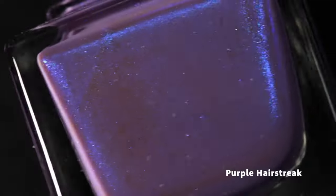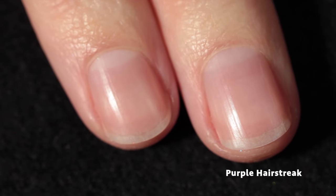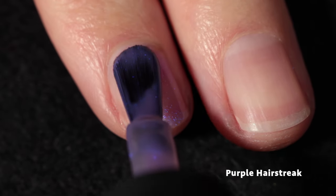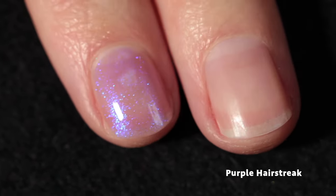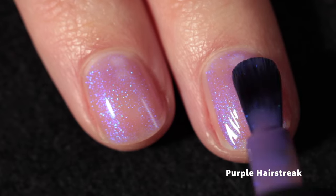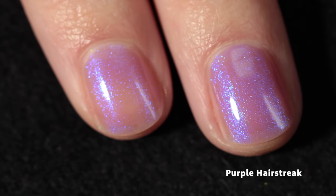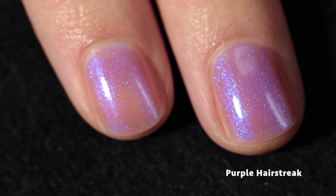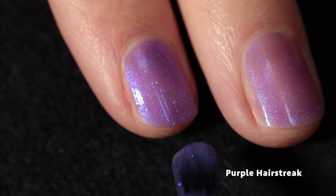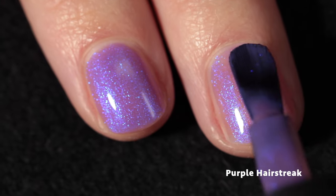Last but not least we have Purple Hair Streak — I was like, what does that have to do with a garden? But it's actually a type of butterfly named Purple Hair Streak, and it is so beautiful. This polish is a dusty medium plum base with a blue shimmer that is absolutely phenomenal — super glowy. It's like a purple overload kind of polish in the best way, and I love every little thing about it.